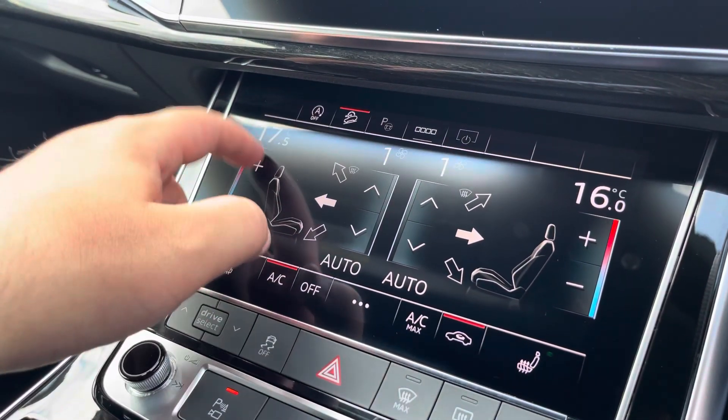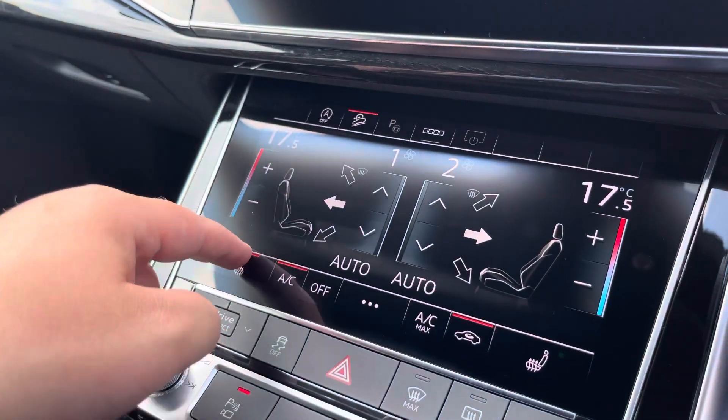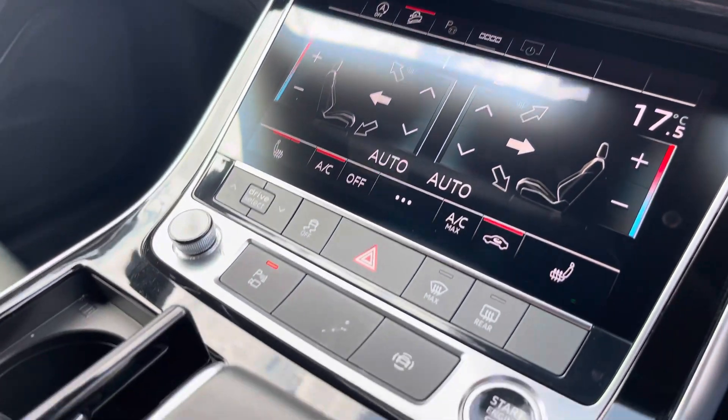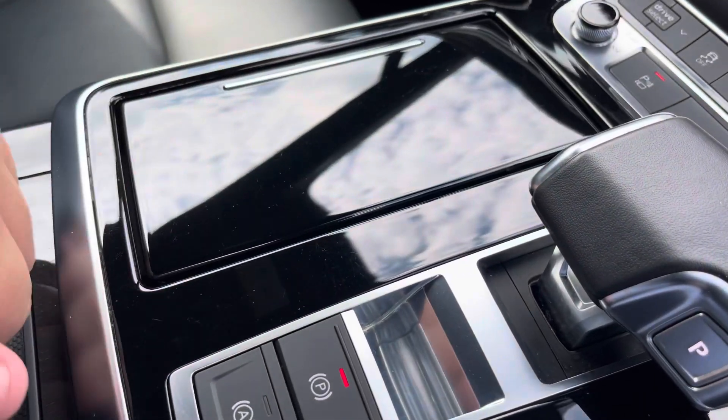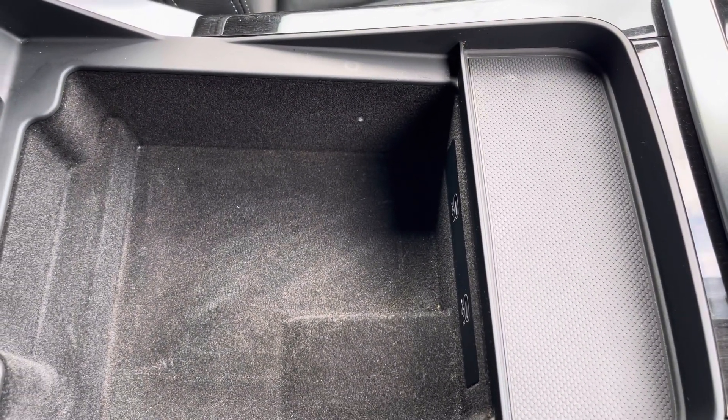The dual-zone climate control can be adjusted for the driver and passenger, with heated front seats also included. There's also your automatic gearbox, the electric parking brake, and finally an armrest with a USB port in case you need to charge your phone, store your wallet, or anything else on any journey.